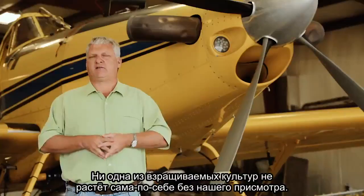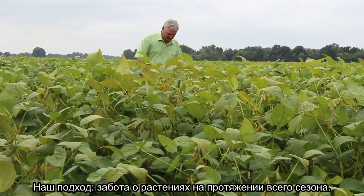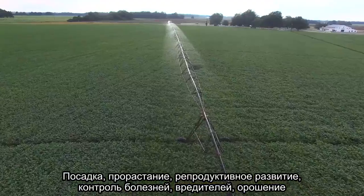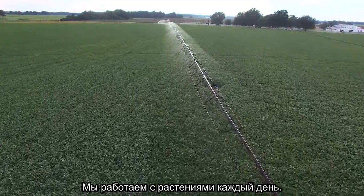I used to raise a lot of cotton. Of all the crops that I raise, none of them are set it and forget it. It's a full season approach — planting, emergence, fertility, disease management, insect management, irrigation — all the way up to maturity. It's every day we're managing that crop.